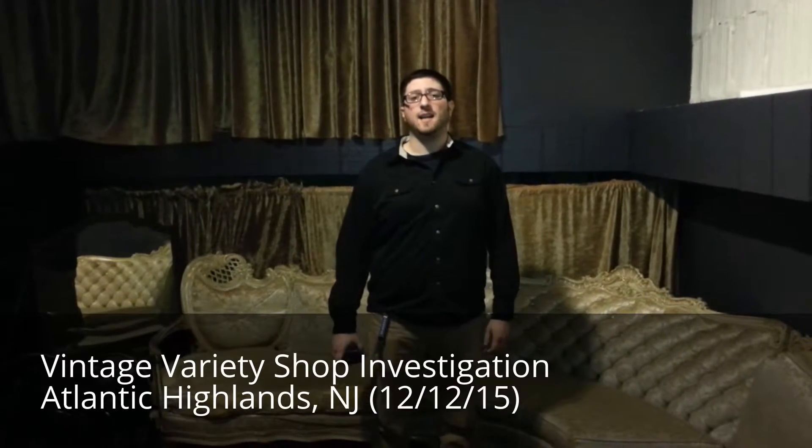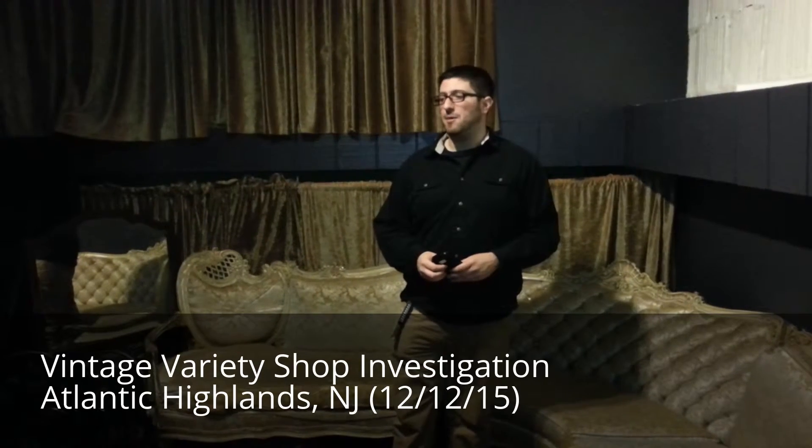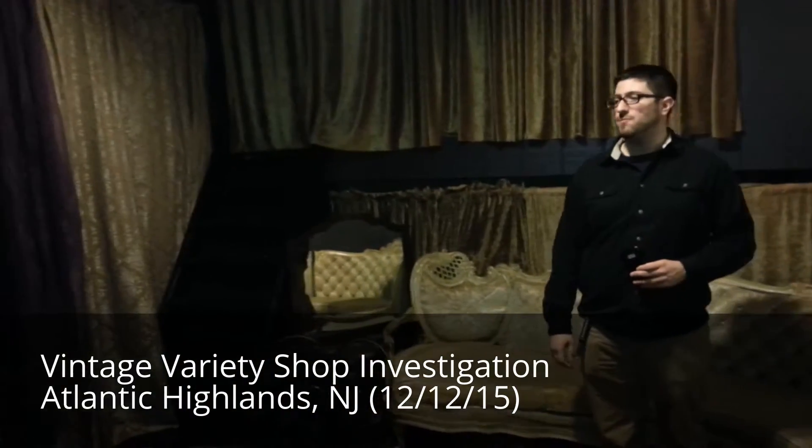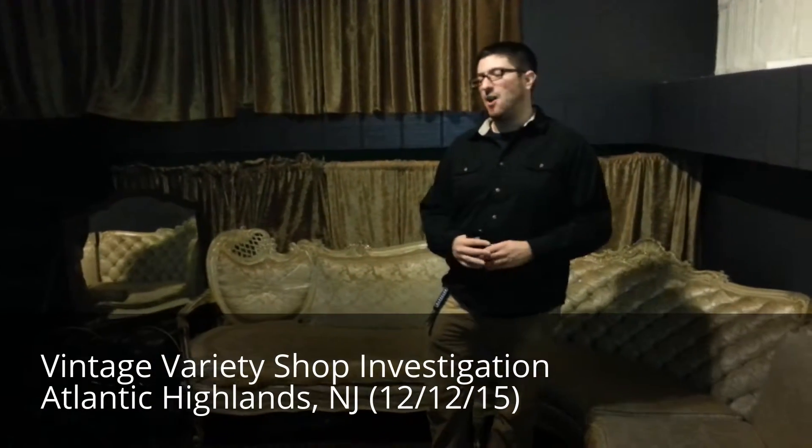We're here at Vintage Variety in Atlantic Highlands on First Avenue. We are up in the loft, which is slightly above the first floor. As you can see, this is currently set up to hold psychic readings, which they have every once in a while — psychic readings and tarot readings and whatnot.